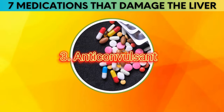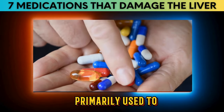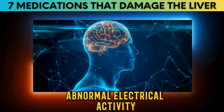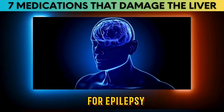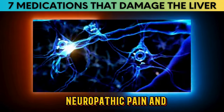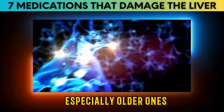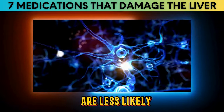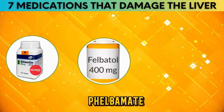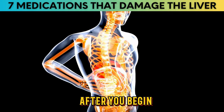Number 3: Anticonvulsants. Anticonvulsants, also known as antiepileptic drugs (AEDs), are medications primarily used to prevent or control seizures caused by sudden, abnormal electrical activity in the brain. They are also prescribed for bipolar disorder, neuropathic pain, and certain psychiatric disorders. Some epilepsy medications — especially older ones like dilantin (phenytoin), felbamate, and valproic acid — can harm your liver, with damage potentially appearing within 1 to 6 weeks after starting them.